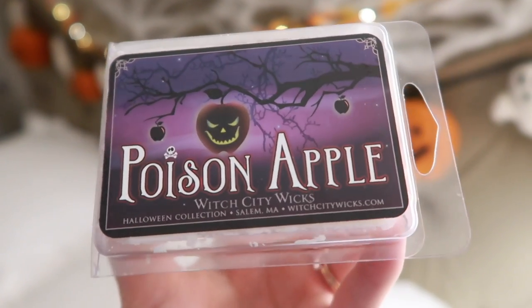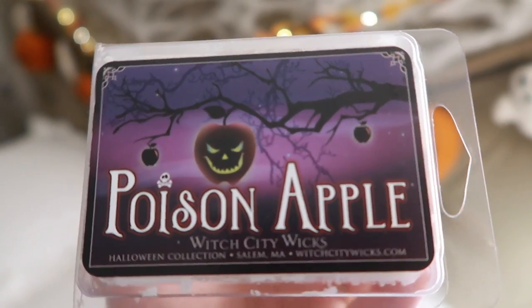And then I also got a few of the wax clams — I think that's what they're called. I got Trick or Treat and Poison Apple. Poison Apple is really cool because it is a very authentic apple, which is hard to come by. A lot of apple scents smell very fake. Poison Apple smells like you go into the grocery store looking at apples, with a very slight perfumey note to it.